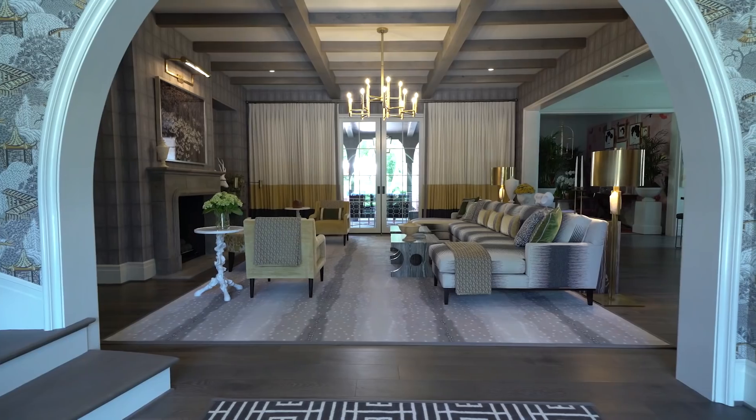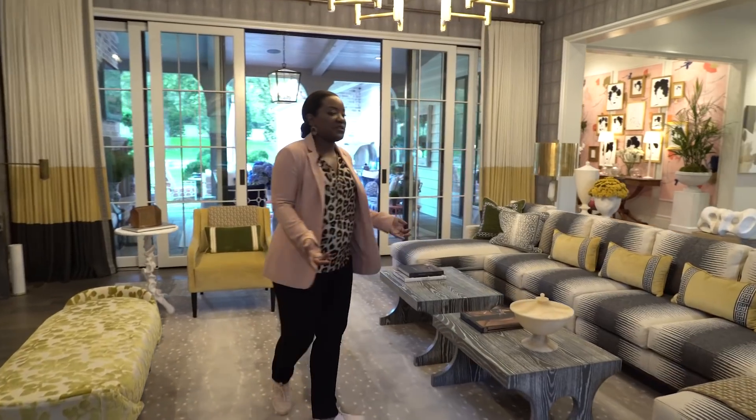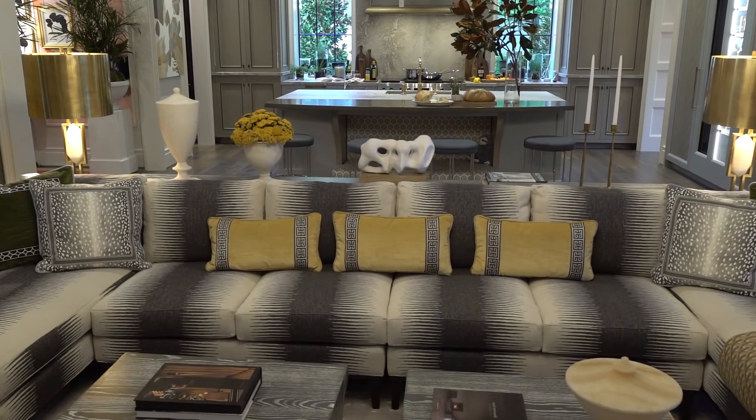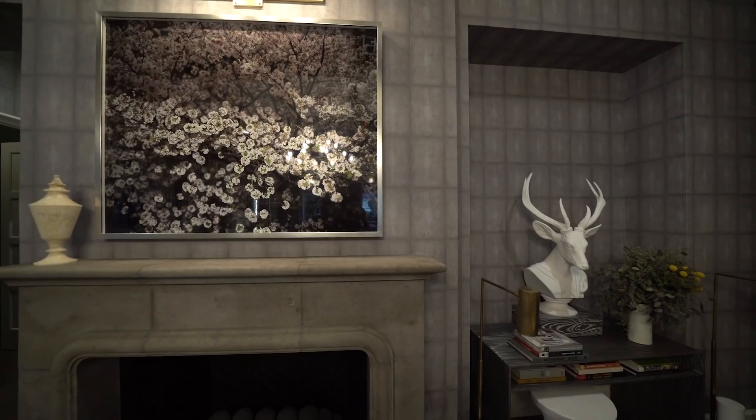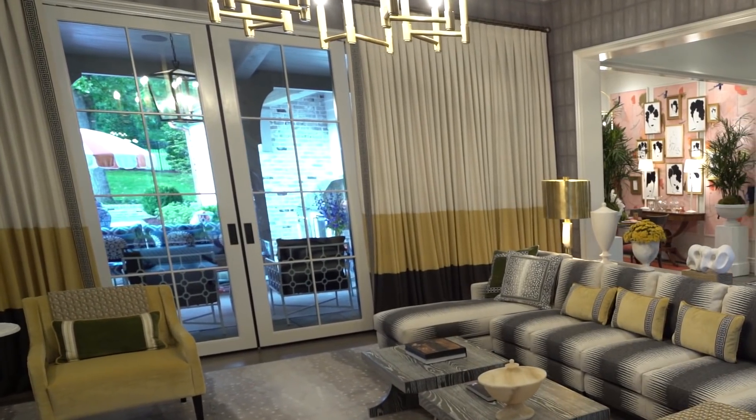That's the entry, but wait till we get to the living room. This is the true gathering space of the house. When you have a home with texture, people automatically relax a little more. What's great about this space is it's the connecting point of the whole house.